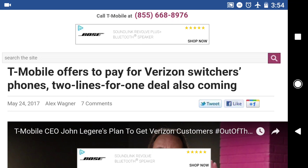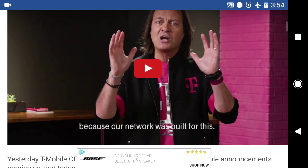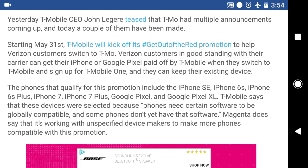There's quite a few details, some things I want to mention, and a couple of fine print items that you have to know before considering the switch. The first thing is the promotion does start May 31st, and they're going to be calling it the Get Out of the Red promotion. This is going to be specifically targeted to users on the Verizon side.